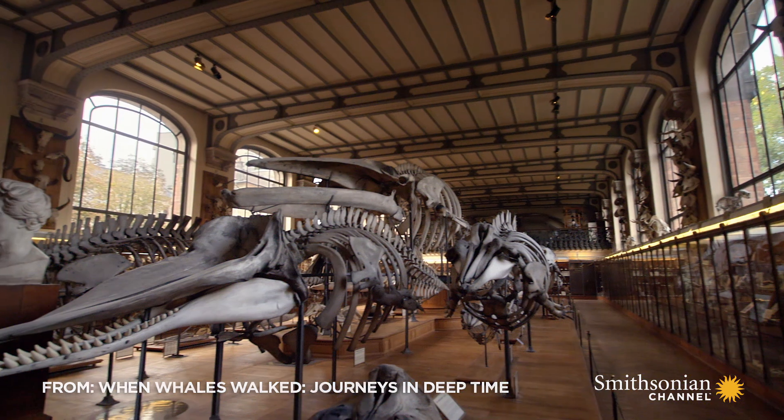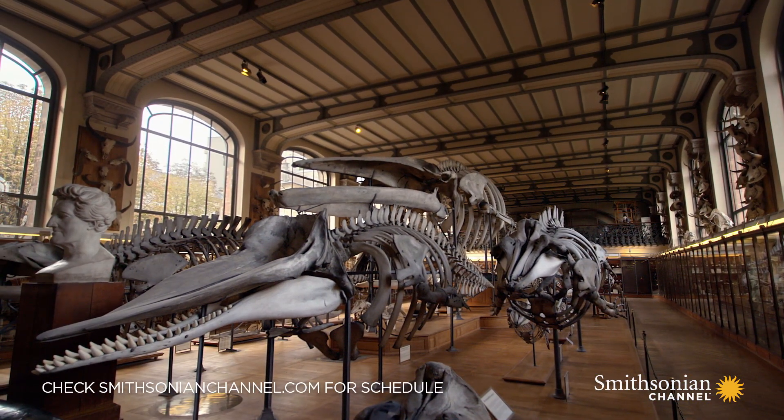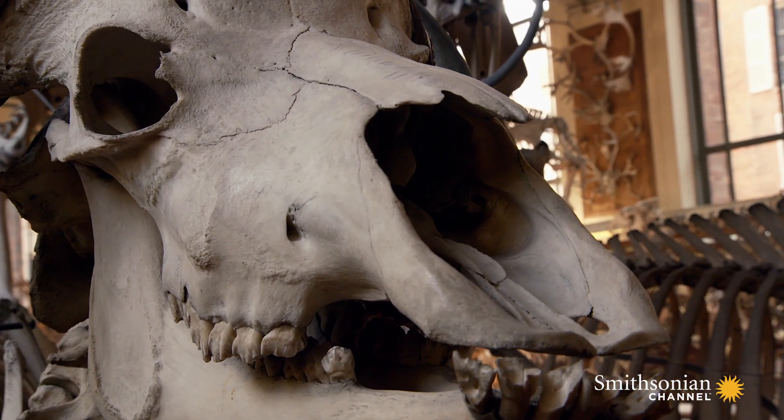At the Museum of Natural History in Paris, one of the birthplaces of paleontology, they have been assembling the skeletons of prehistoric animals for over 200 years.